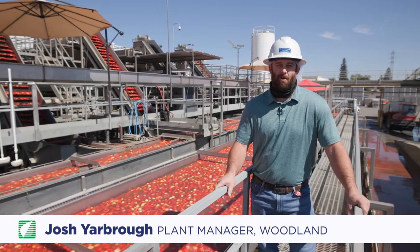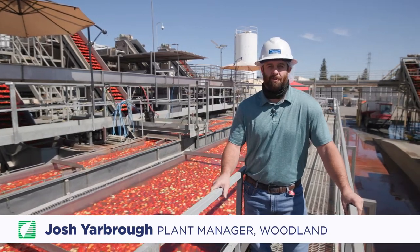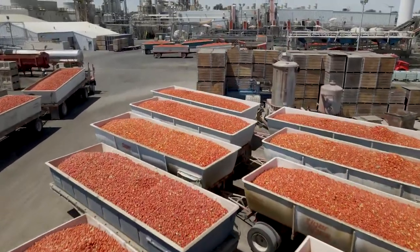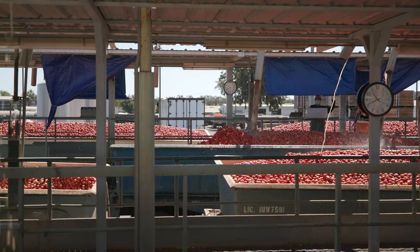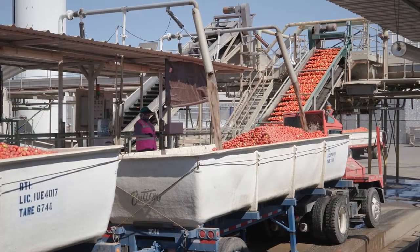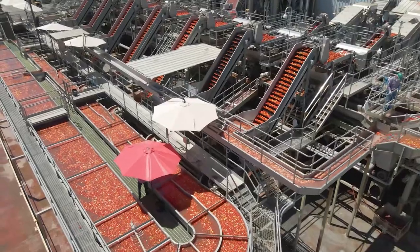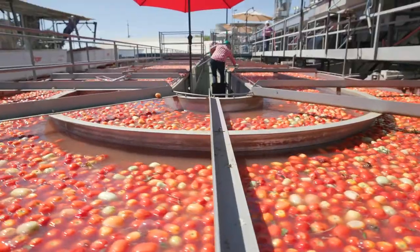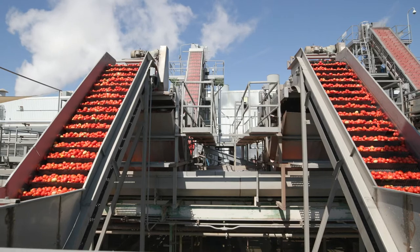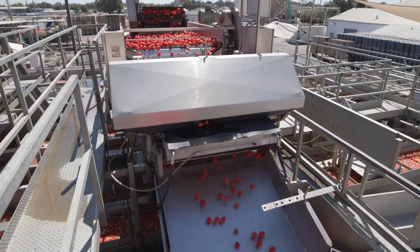My name is Josh Yarbrough and welcome to the Pacific Coast Producers Woodland Tomato Facility. This is the Woodland plant tomato unloading. Tomatoes are rinsed as they exit the trailers and move directly into our elevators and upwards to our flume system. This flume system feeds our peeled lines, where they are again taken up elevators and go through their first sizing and color sorting.